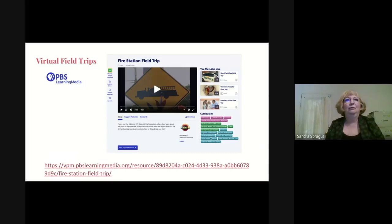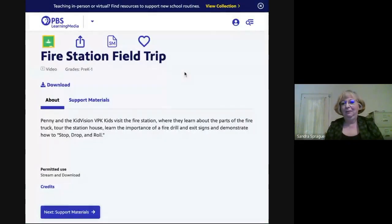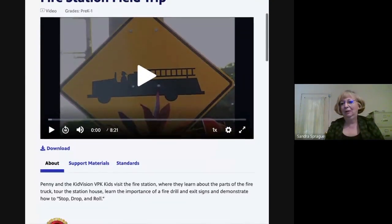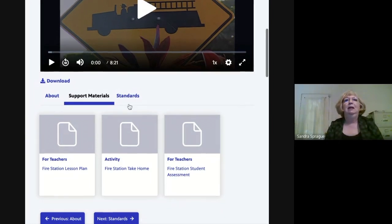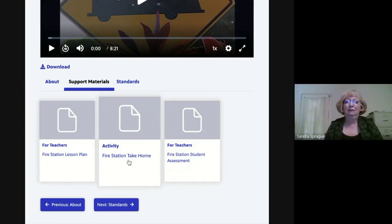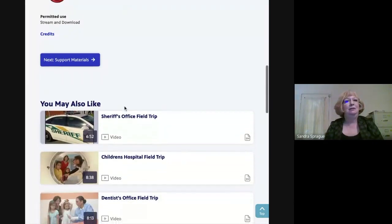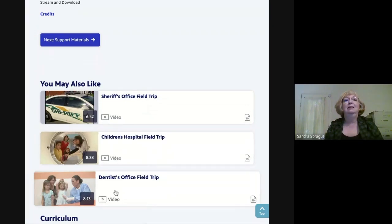PBS has a wonderful virtual field trip site that I went on last night and really enjoyed. You can visit places like the fire station, dentist office, and Children's Museum. The clips are really short — some are eight minutes, six minutes, or even three minutes. They also cover the sheriff's department, and each comes with lesson plans and activities for kids. It's an amazing and very different experience for children to see what really goes on in these places, and it is done very well.